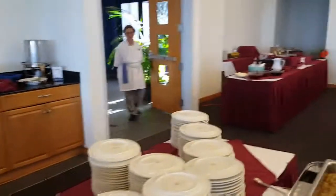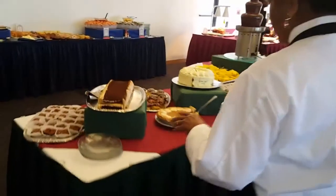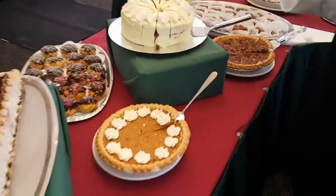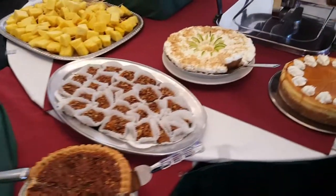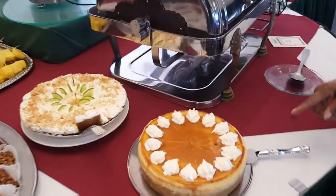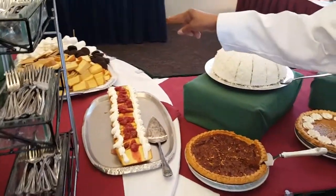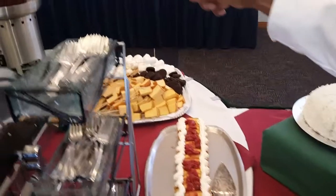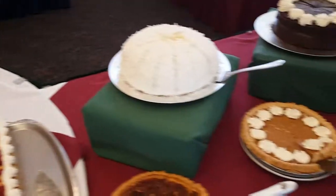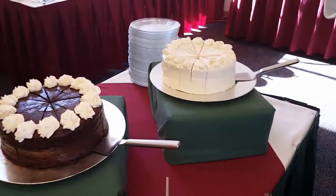And last but not least, we have a dessert table. We have tiramisu, puff pastries with cream base, sweet potato pie, carrot cake, pecan, key lime pie, pineapple skewers, creme brulee, cheesecake, pound cake served with strawberries, and a cookie display that you can dip in the chocolate fountain. Of course we have pumpkin pie, coconut cream, triple chocolate cake, and red velvet cake.